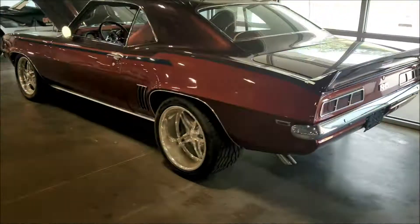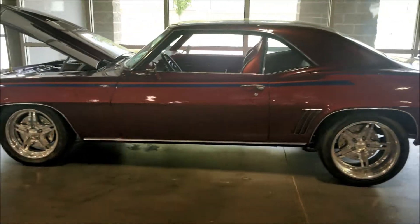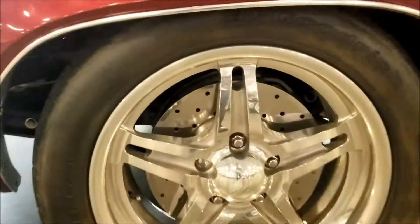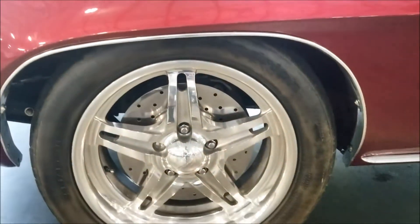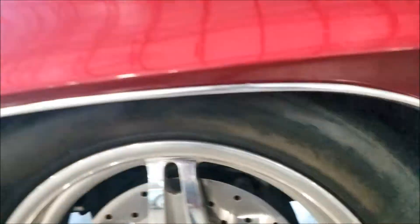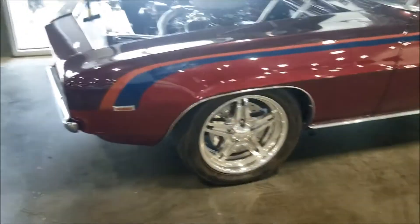Nice nice nice - I like this boy right here. Gotta like this - look at those rotors and everything on there. Oh, it's like a plate - I think these are drum brakes. I'm sorry, it looks like rotors but I don't think they are.